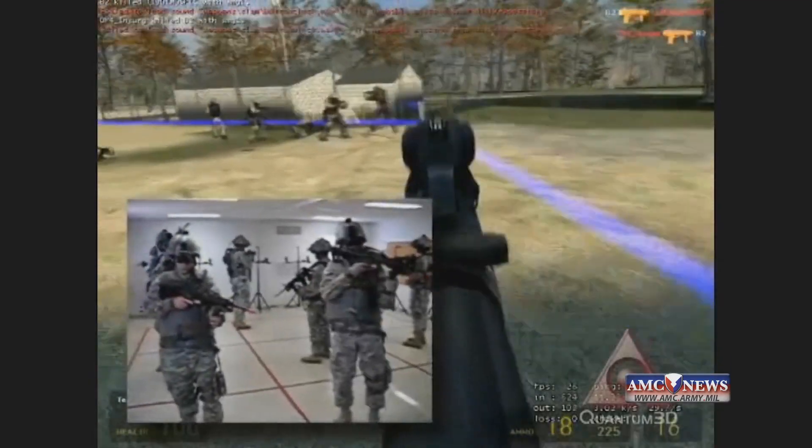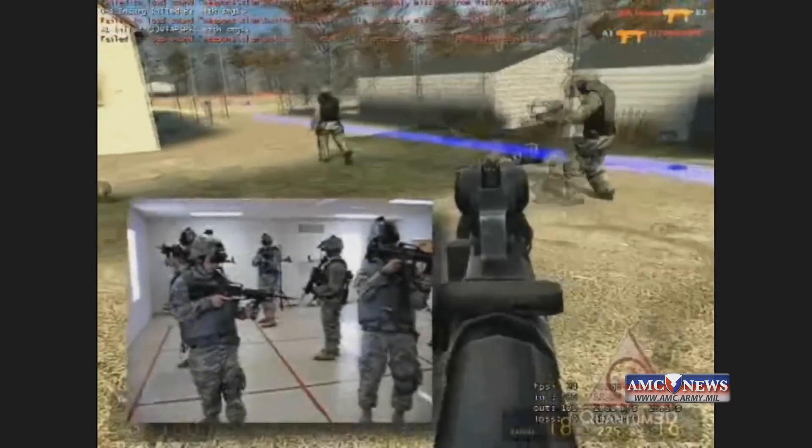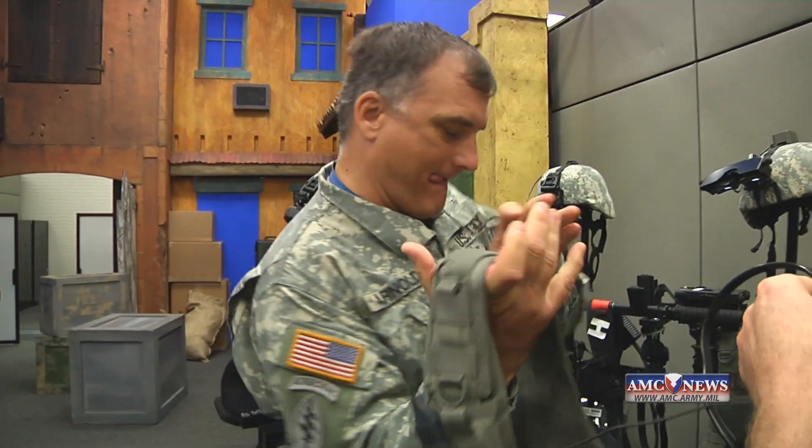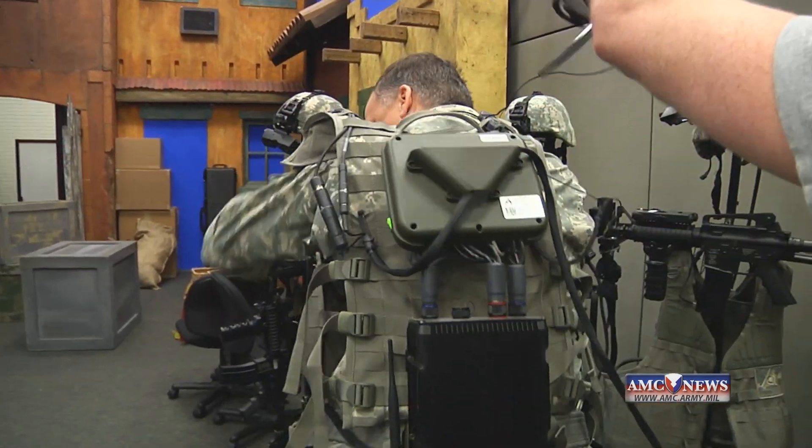The more realism you have in the virtual environment, the more training value you get out of it — is something looking real or not. We try to have artificial intelligence; we have the OP4, and the characters in the environment behave somewhat like they do in the natural world, so that it's not too fake looking.